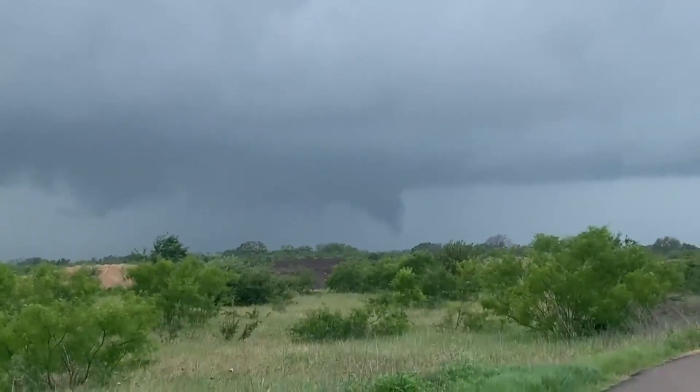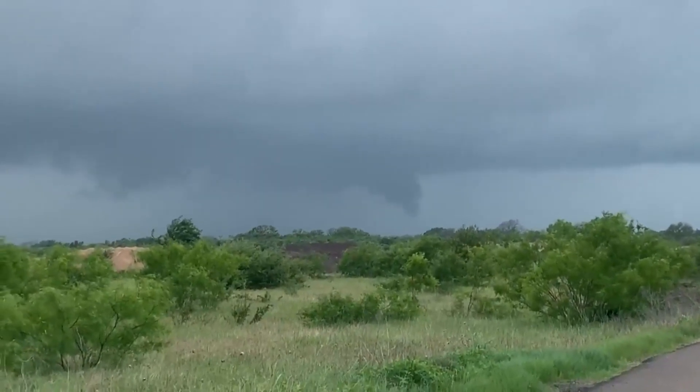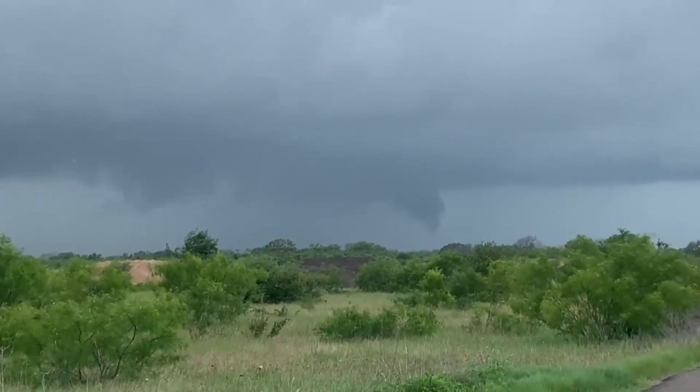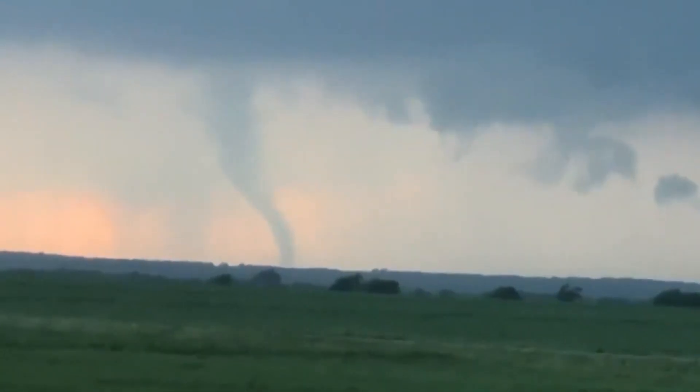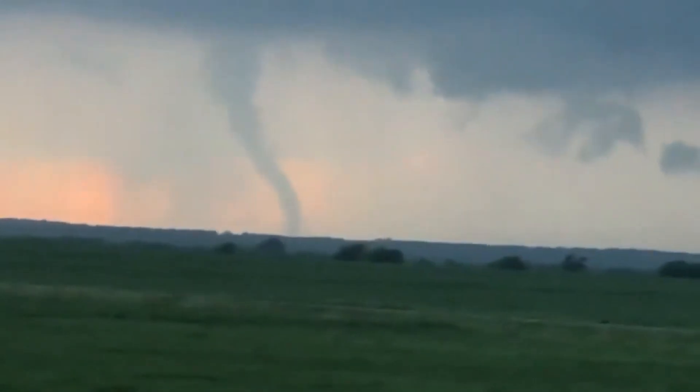When a tornado warning is issued based on radar and then a trained storm spotter reports what they see, those real-time reports are life-saving. The radar itself does not see the actual tornado — it shows the rotation that can indicate where a tornado may be developing. There have been advancements to radar to improve confidence about whether a tornado is in an area, but having that ground truth links and completes the picture so we can adjust our warning and messaging.